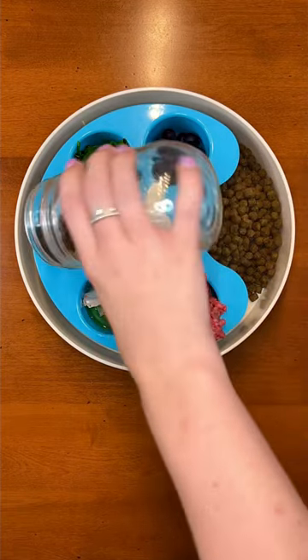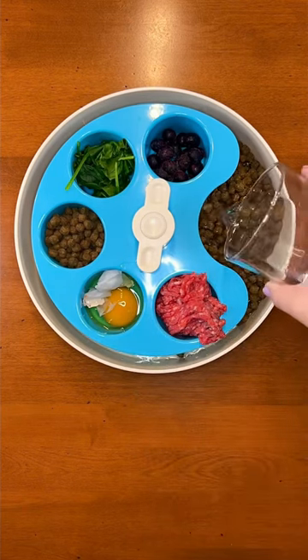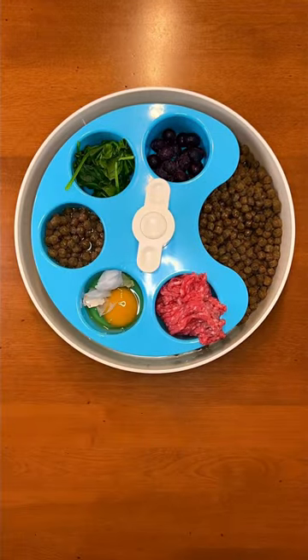Lastly, you should hydrate your dog's kibble. Coconut water is full of electrolytes. If you want a guide telling you more healthy foods you can add to your dog's kibble, go to KaylaKowalski.com.